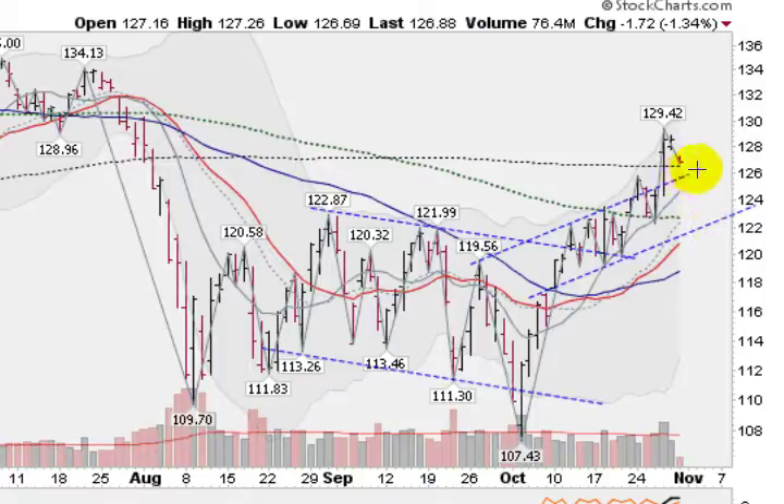We have our next support coming in at this upper trend line at about $126 if it fails to hold here at the 200-day at about $126.50. Your next support would come in down here, maybe getting a little bit at the 21-day moving average at about $121, and further support down here at the 50-day. A lot of traders will support something they feel is going higher at the 50-day moving average, which is currently at about $119. So lots of support under us should we get a steeper pullback.